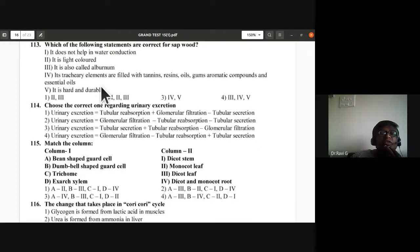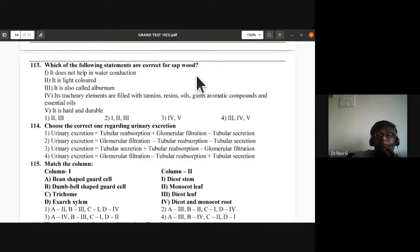Question 113: Correct statements for sapwood — it is light-colored (correct) and it is also called alburnun (correct). It does not help in water conduction — wrong. Its tracheary elements are filled with tannins, resins, and oils — wrong. It is hard and durable — wrong. Second and third statements are correct; the remaining are all incorrect.